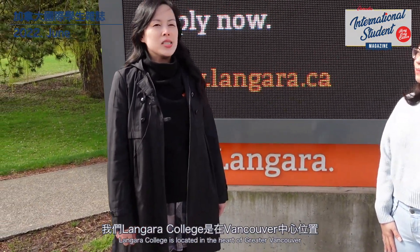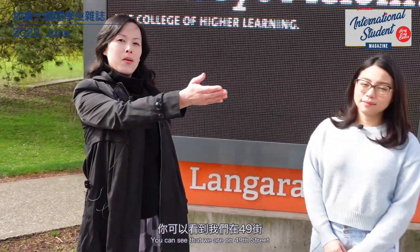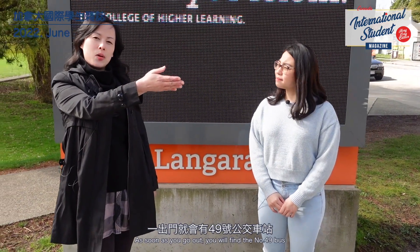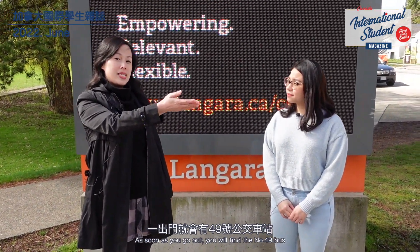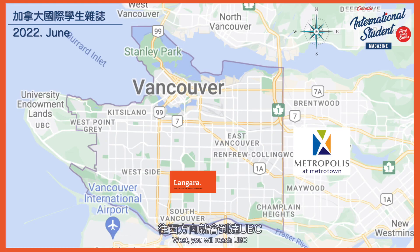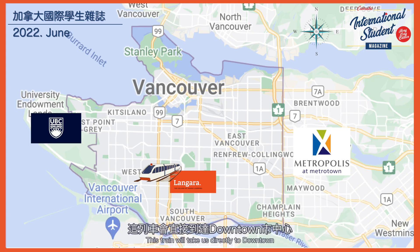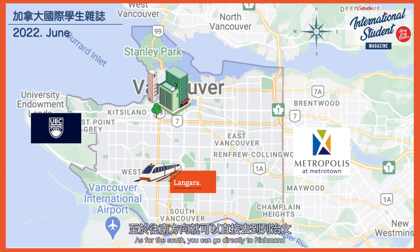Langara College is in Vancouver, in the center of the city. We're at 49th Street. From here, we can go to Burnaby Metro Town, or to UBC in about 5 minutes via the Langara Canada Line station. To get downtown is about 15 minutes.